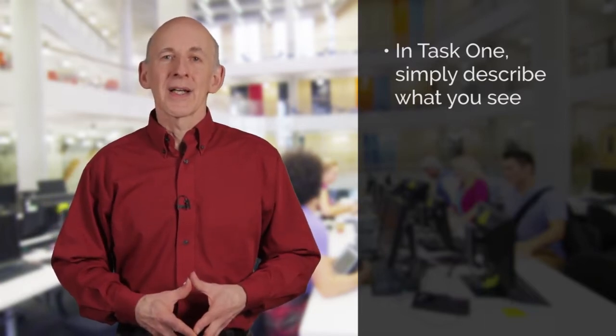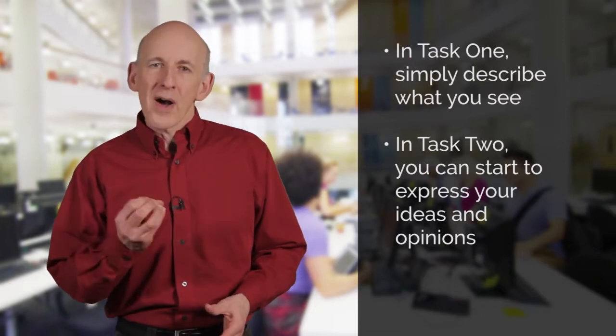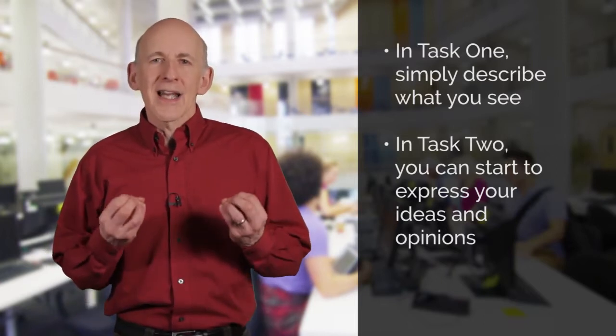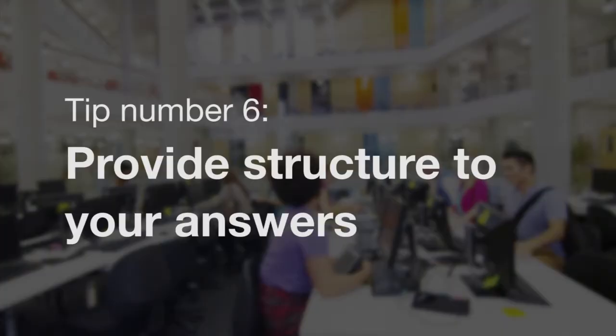Task 2 is where you can start to express your own ideas and opinions. You might be asked if you agree with or oppose an idea and then explain why you have expressed that opinion. You need to express your ideas in a clear and organised way. Structure your answer so that you have an introduction — which gives a brief outline of the issue — the main body of your argument, where you present your arguments clearly and logically, and then a conclusion, where you bring all these arguments together.